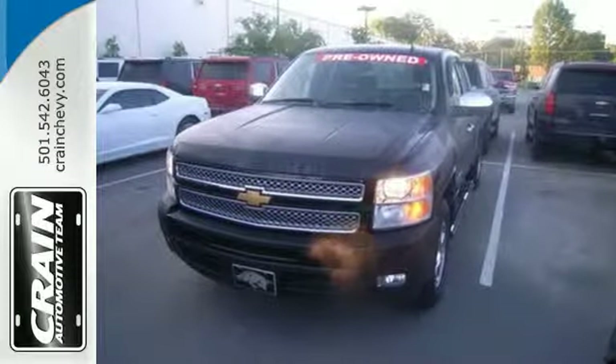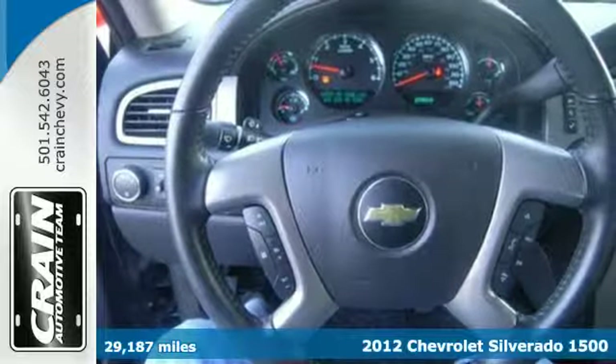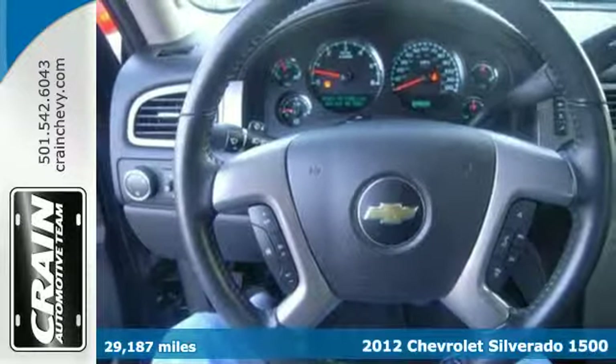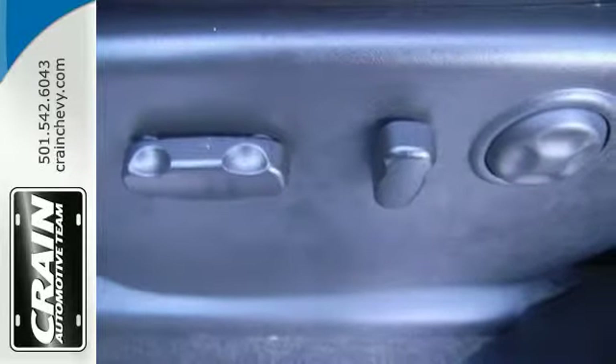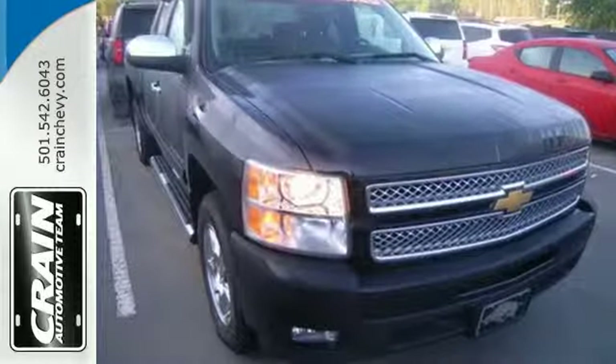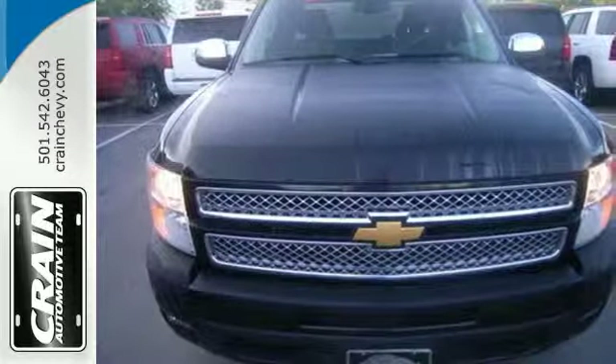It's a 2012 Chevrolet Silverado 1500. Get the job done in this pickup. It comes with power steering, a front wheel independent suspension, the Stabilitrack system, and the added protection of multiple airbags and automatic headlights. Make this truck yours today and come in for a test drive.